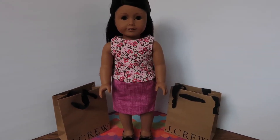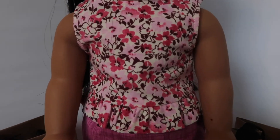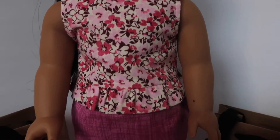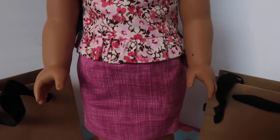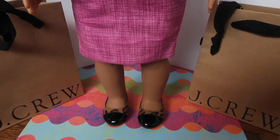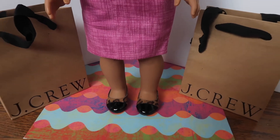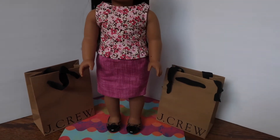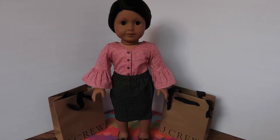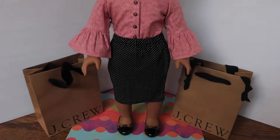Here we have another outfit. She has her hair half up, half down. She's wearing a peplum top that kind of looks like cherry blossoms with a different pink variety of flowers. She has a pencil skirt that looks like tweed but isn't, and she has leopard print flats with black patent toes. This would be perfect for school picture day.